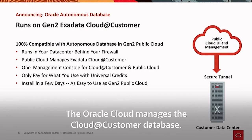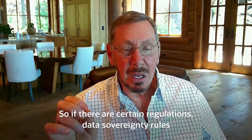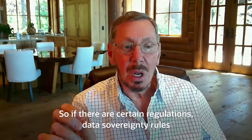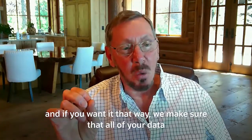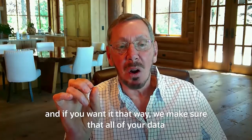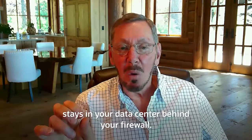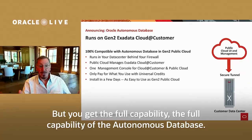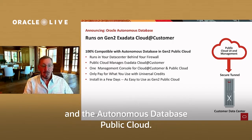The Oracle Cloud manages the Cloud@Customer database, but the data in Cloud@Customer always stays in your data center. So if there are certain data regulations or data sovereignty rules that your institution has to follow, we make sure that all of your data stays in your data center behind your firewall, but you get the full capability of the Autonomous Database. There's really no difference between the Autonomous Database on Cloud@Customer and the Autonomous Database in the public cloud.